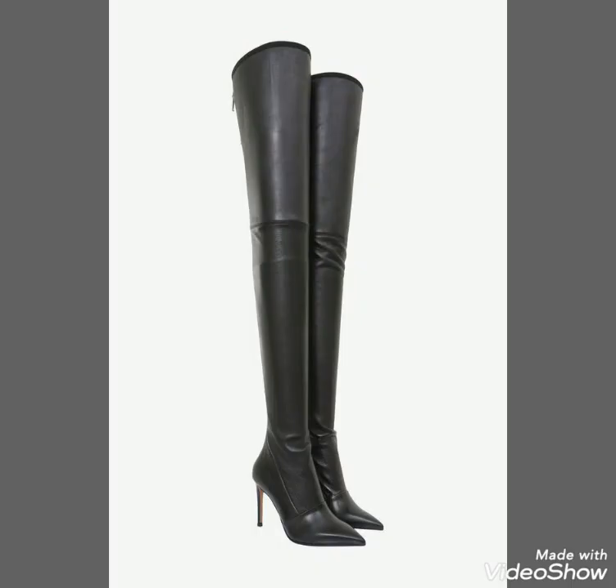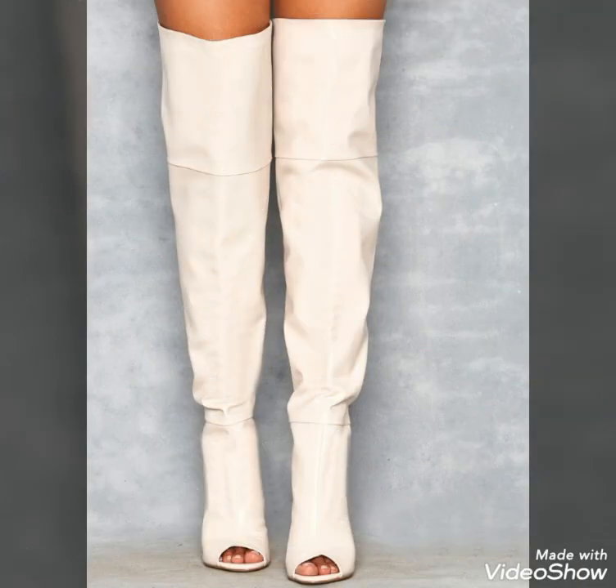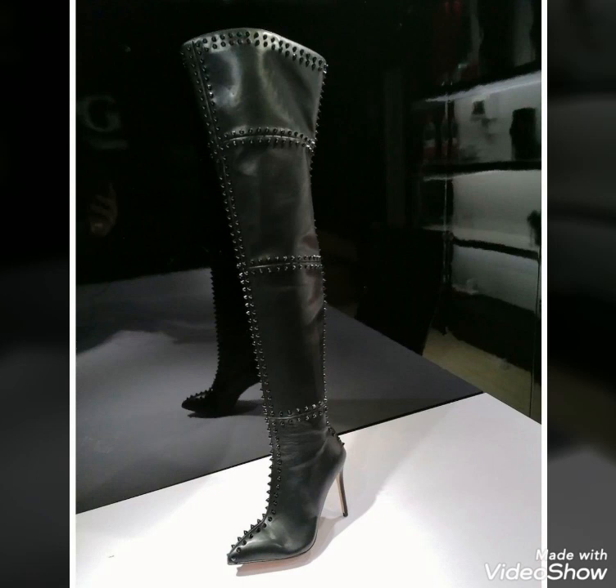If you are loving these thigh-high boots, please do like my video. Do support me by sharing my video with your friends — you can also share my video on your social accounts. I always try to bring useful videos and useful content for you. I hope these designs might help you, so give your feedback in the comment section.